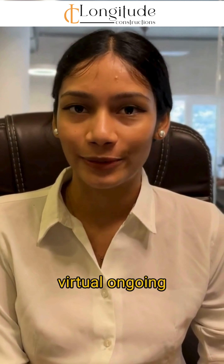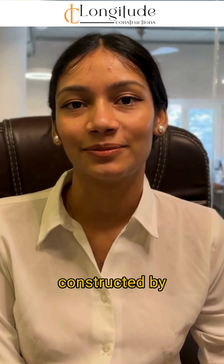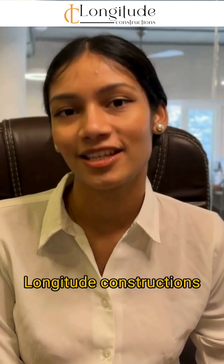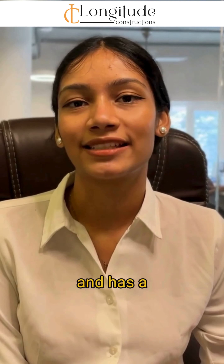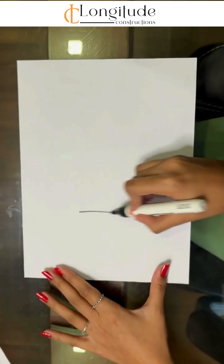Hello everyone, welcome to our new episode. I'm architect Subhashree. Today I'm excited to take you all on a virtual tour of our ongoing project near ECR in Chennai, Tamil Nadu. This magnificent building is designed and constructed by us — Longitude Constructions — and is a perfect blend of traditional and contemporary design inspired by Kerala style, situated on a 60 by 80 plot.